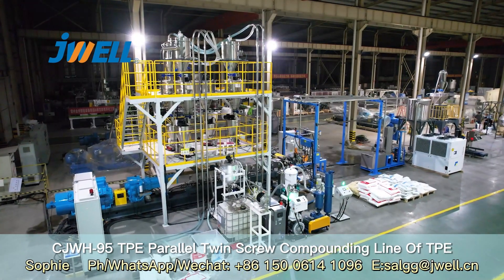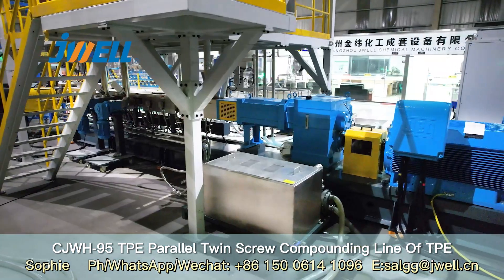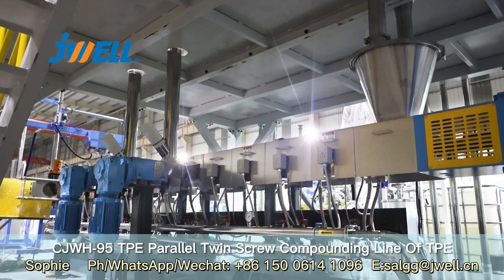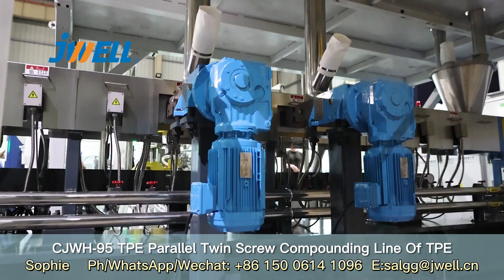The capacity of the CJWH-95 parallel twin-screw compounding line is 1000 kg per hour, and the max screw speed is 400 rpm.